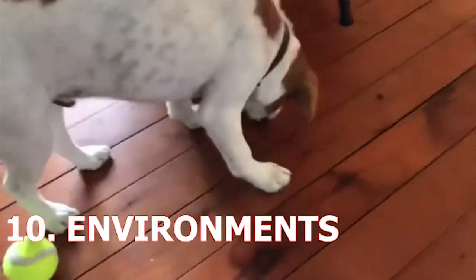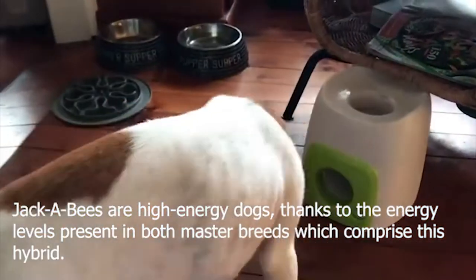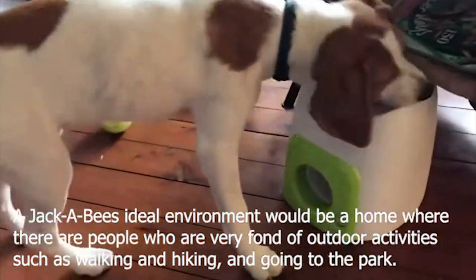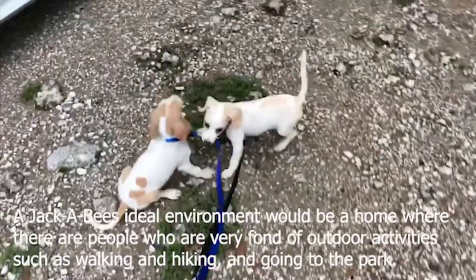10. Environment. Jackabeagles are high-energy dogs, thanks to the energy levels present in both parent breeds which comprise this hybrid. A Jackabeagle's ideal environment would be a home where there are people who are very fond of outdoor activities such as walking and hiking, and going to the park.